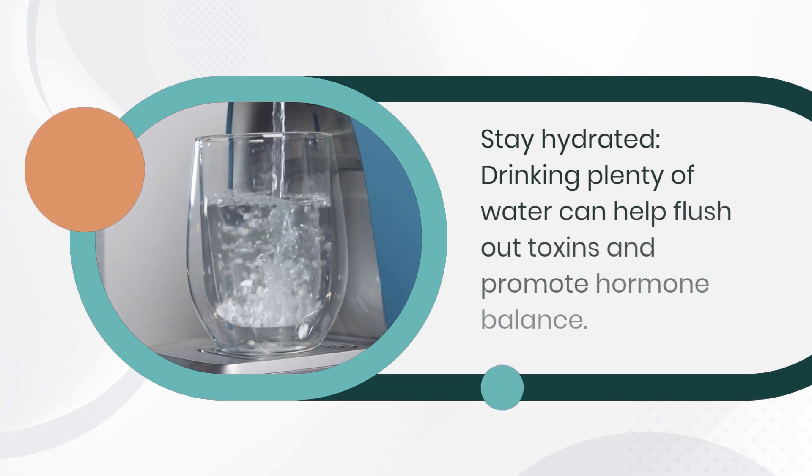Stay hydrated. Drinking plenty of water can help flush out toxins and promote hormone balance.